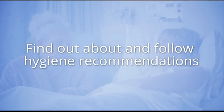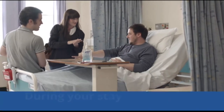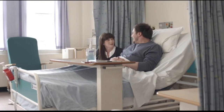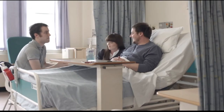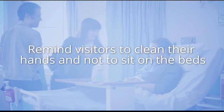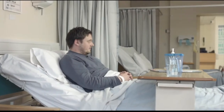Find out about and follow hygiene recommendations for your ward — it is important that your family and visitors are aware of these recommendations too. Encourage them to think safe to help protect you from any possible infection. Do this by reminding them to clean their hands each time they come on the ward to see you and again when they leave. Remind them not to sit on your bed too. You can remind us to clean our hands too — if you think we may not have cleaned our hands, think safe and tell us.